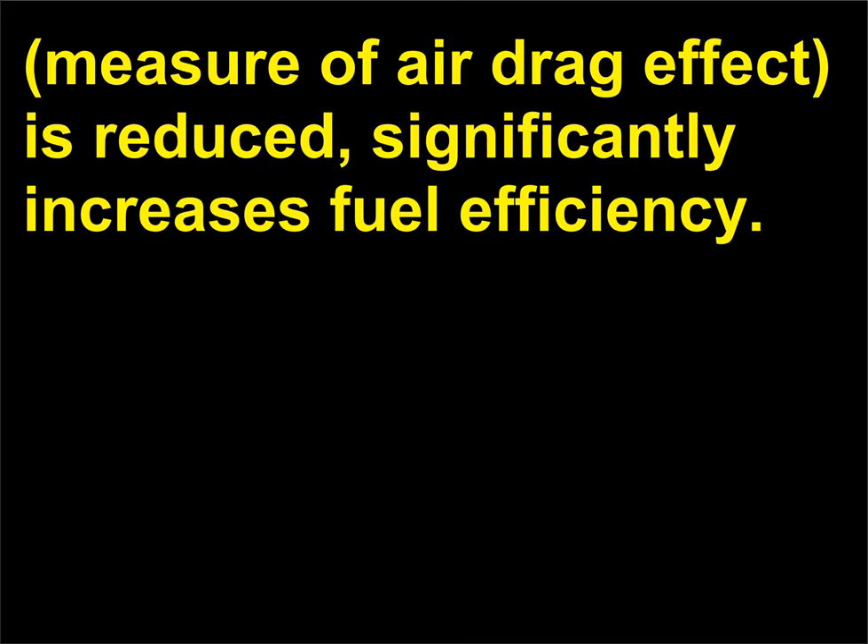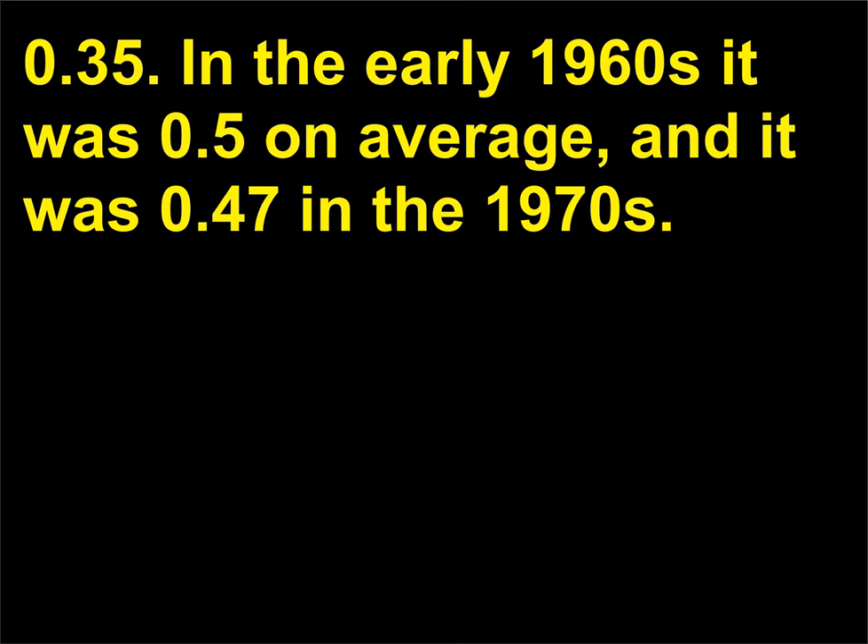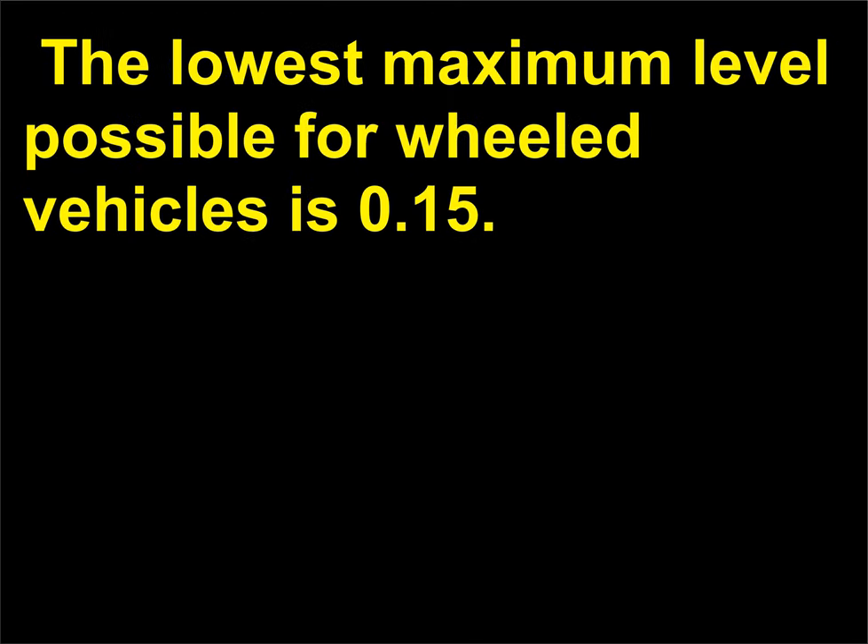Improved aerodynamics, in which the drag coefficient — a measure of the air drag effect — is reduced, significantly increases fuel efficiency. The average automobile in 1990 had a drag coefficient of about 0.32 to 0.35. In the early 1960s it was 0.5 on average, and it was 0.47 in the 1970s. The lowest maximum level possible for wheeled vehicles is 0.15.